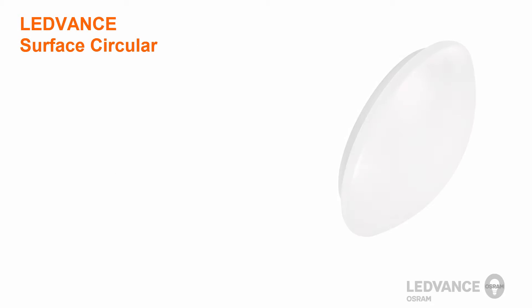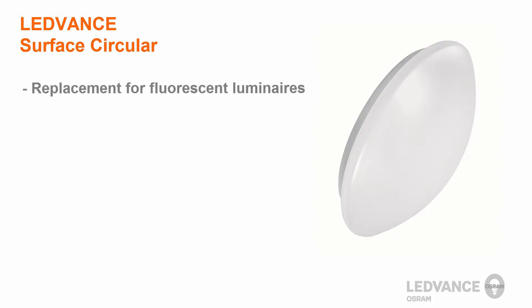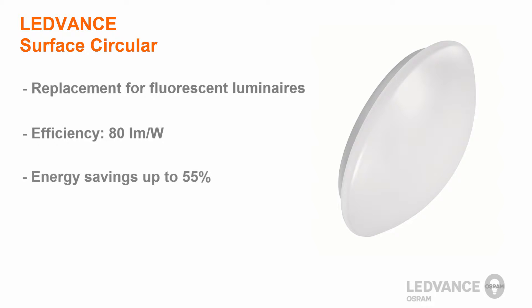The Leadvance Surface Circular Luminaires are replacement solutions for fluorescent surface luminaires and offer excellent uniformity and an easy, quick installation. They are extremely efficient at 80 lumens per watt and you can save up to 55% of the electrical energy. They have a lifetime of 30,000 hours.